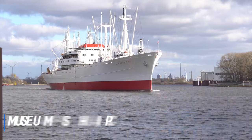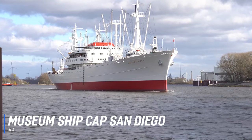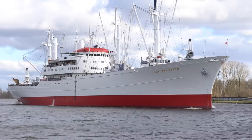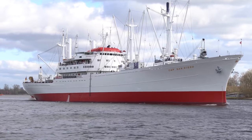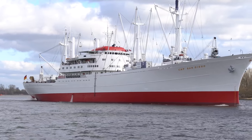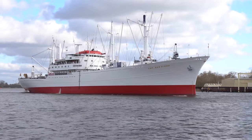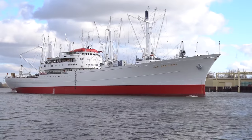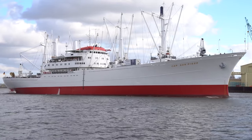At number 4 is the Museum Ship Cap San Diego. Former cargo ship MS Cap San Diego has been turned into a floating museum, and the 159-metre-long vessel is one of the biggest seaworthy museum ships in the world. Stroll around on the different decks and learn all about Cap San Diego's history, including how the officers dined, where they slept, and routes the ship took. Visitors can explore the boat with an audio guide, check out the exhibitions, or join a guided tour of the amazing vessel.